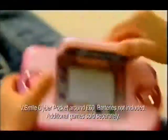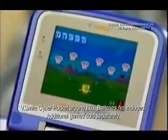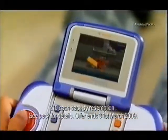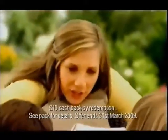The new VSmiles Cyberpocket portable learning console lets you learn how to spell and discover numbers with your favourite characters wherever you are. Hiya, show us what you've learned then.